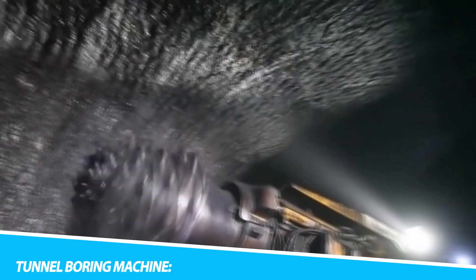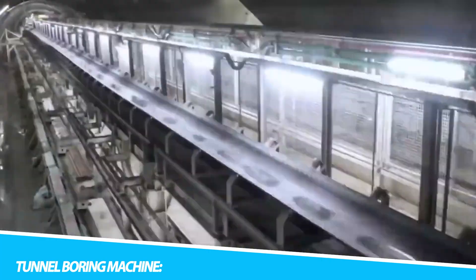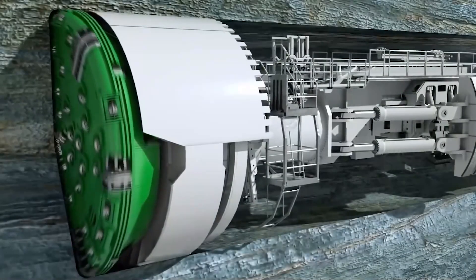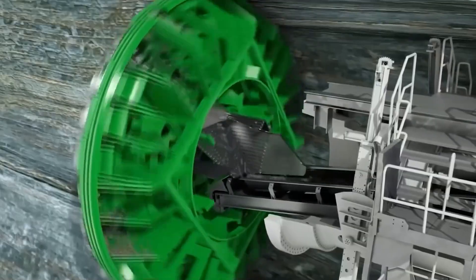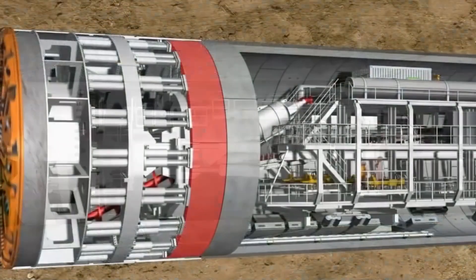The Tunnel Boring Machine (TBM) emerges from the depths of engineering ingenuity as a subterranean pioneer, revolutionizing the way we navigate and connect through the earth's underground domains. This colossal apparatus, often likened to a subterranean behemoth, represents the pinnacle of tunneling technology, offering unparalleled efficiency and precision in the creation of underground passages.